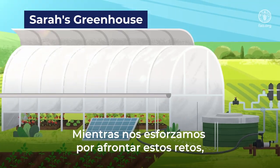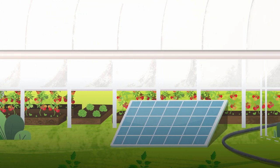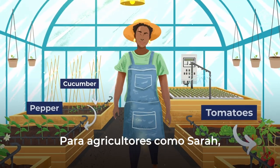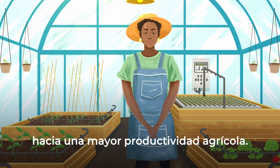As we strive to address these challenges, innovative solutions are sprouting up. For farmers like Sarah, protected agriculture is leading the way to increased agricultural productivity.